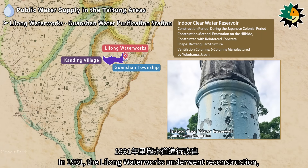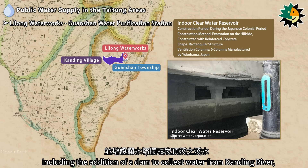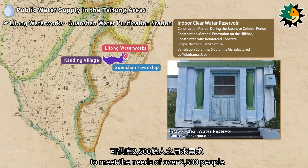In 1931, the Lilong Water Works underwent reconstruction, including the addition of a dam to collect water from Kanding River, increasing the water supply capacity to meet the needs of over 2,500 people.